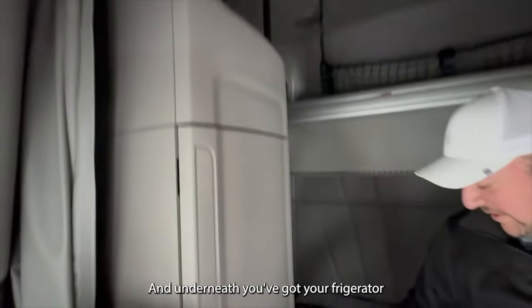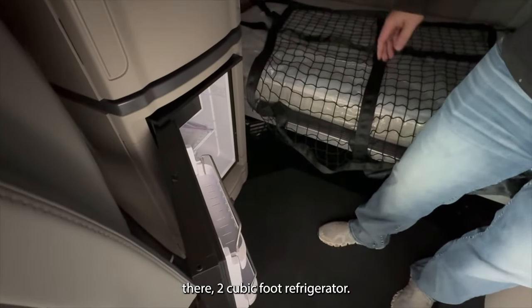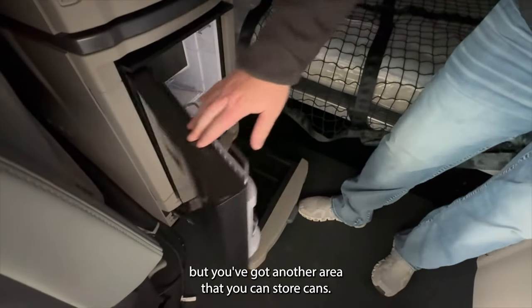Over on the passenger side they've integrated a nice wardrobe closet. It's got a mirror and shelving, and underneath you've got your refrigerator — a two cubic foot refrigerator. Then underneath that it's not refrigerated, but you've got another storage area for canned goods and such.